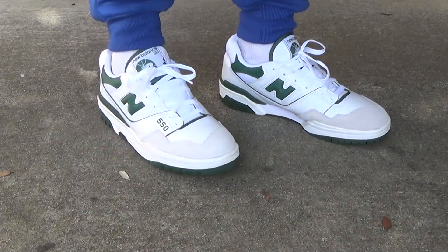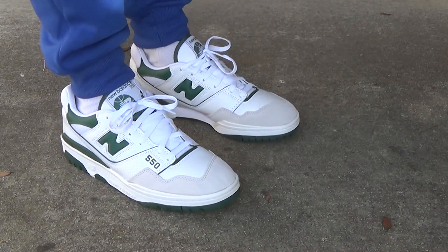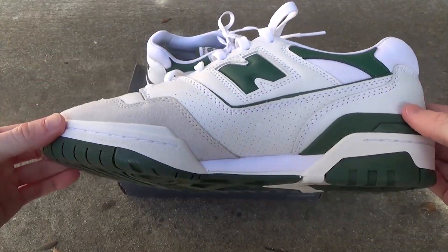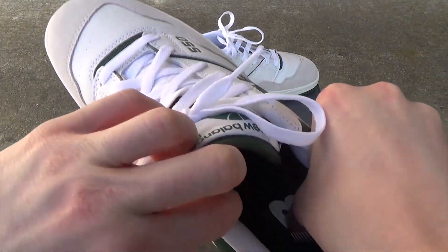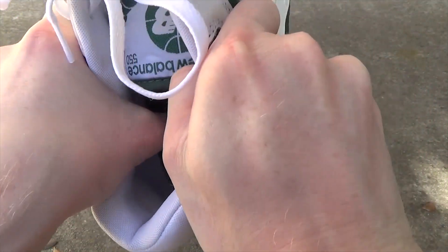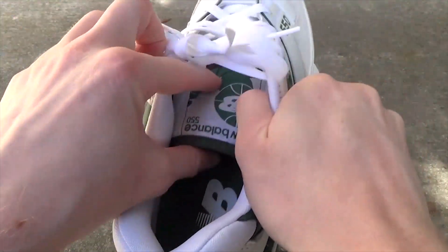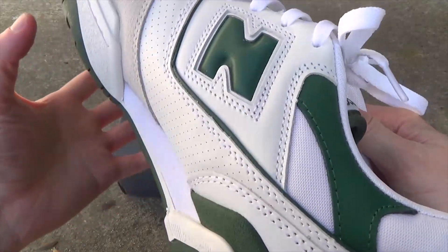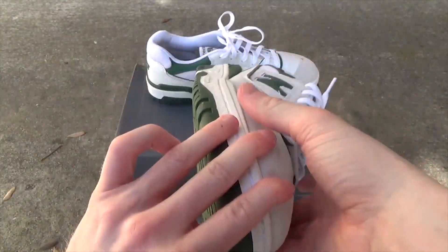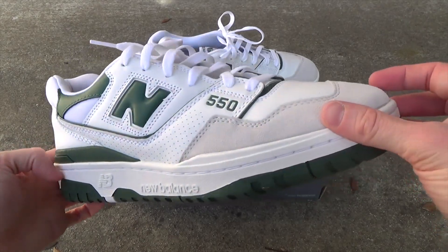As for the sizing of this shoe, I went true to size — I'm a true size 11 and went size 11 here, and they fit totally fine. The comfort was actually a little bit surprising because typically with these like basketball sneakers you don't really expect much. But the insole that comes with this is an OrthoLite insole and it's actually pretty cushiony and comfortable overall. Usually I like to put my own insoles in retro style shoes, but I don't think I'm going to need to with this one, which is pretty nice.